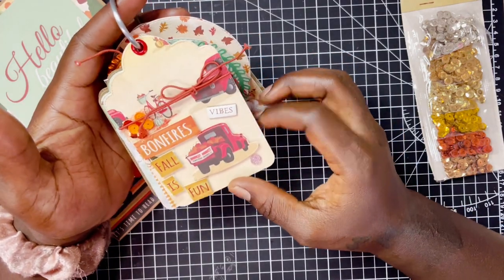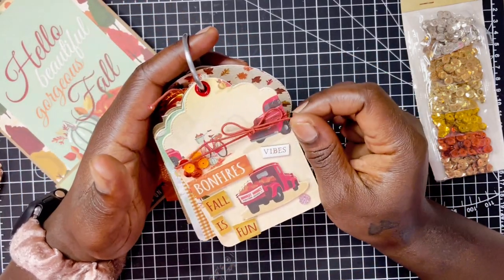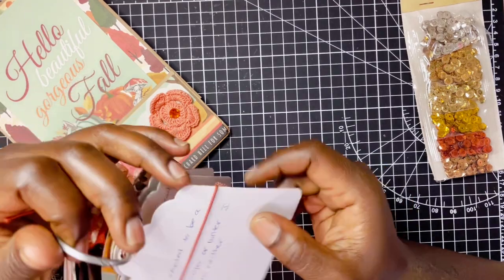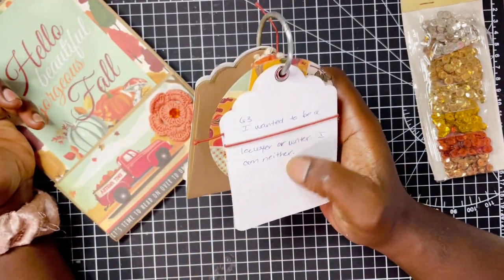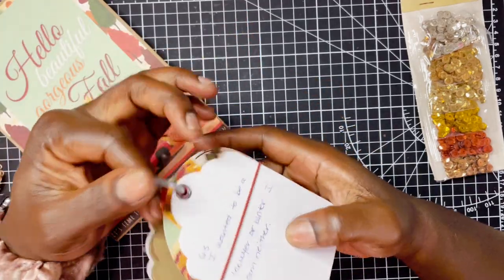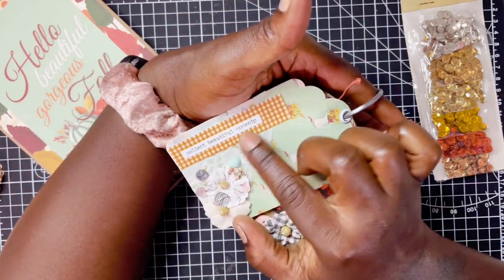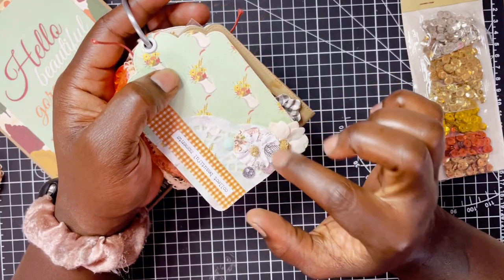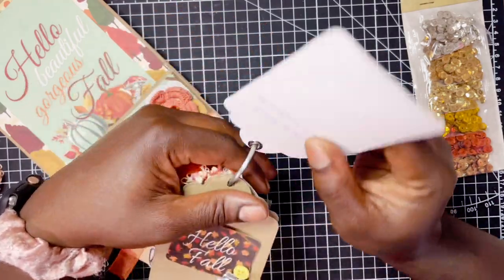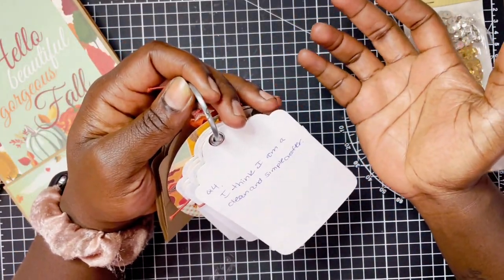Her next tag says 'Bonfires Vibes, Fall is Fun.' Has the cute little truck popped up on dimensions. She added some stretch cording, a little cluster of sequins, and added a gem. This one was 'What was a career you wanted growing up but are not doing?' — she wanted to be a lawyer or a writer and she used neither. And then for her last tag, it says 'Collect Beautiful Moments' — she has a really fun doily in the background and a flower cluster with some gems and really pretty paper.